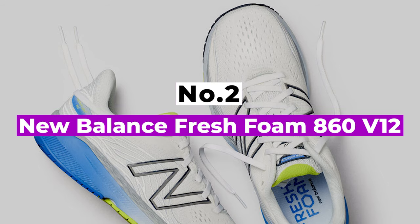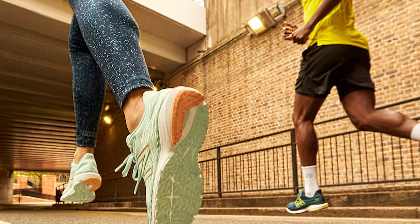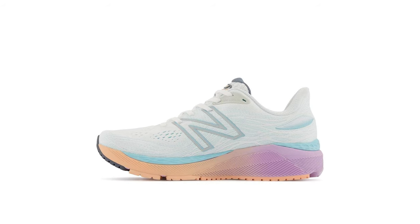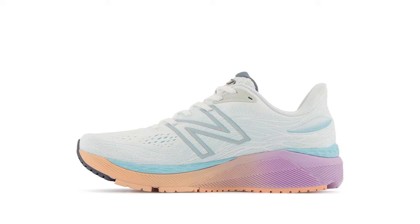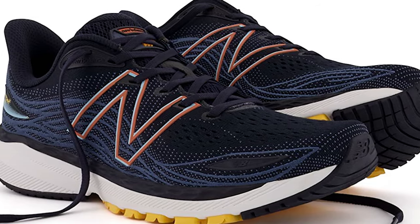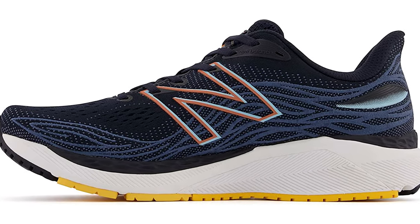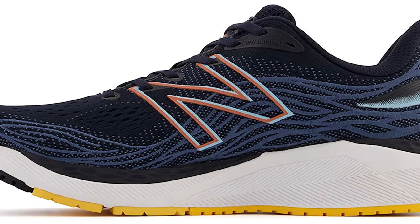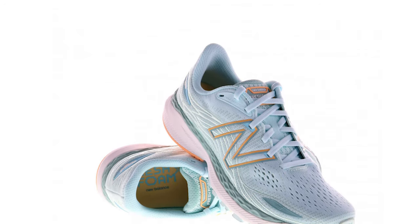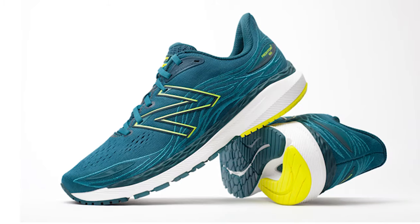Number 2: New Balance Fresh Foam 860 V12. Like its V11 predecessor, the 860 V12 has two layers of Fresh Foam in its midsole — the top is soft, the bottom is speedy. New Balance tweaked the formula of the lower layer, slightly lowering the durometer, a measure of hardness, so in this version of the shoe it feels a smidge more forgiving. But on the run, the new school foams clashed with old school stability tech — a dense medial post. It does the job to slow down pronation forces, but the extra weight slows the shoe's ride too.